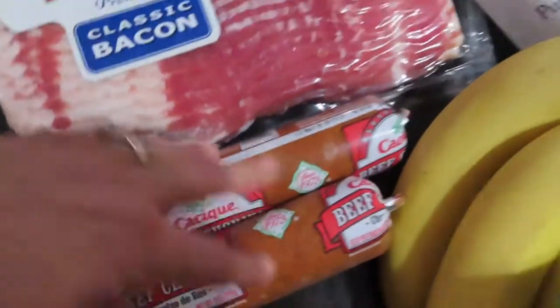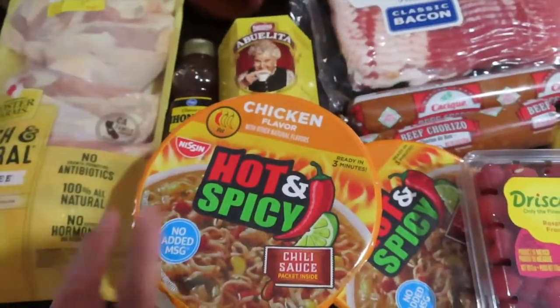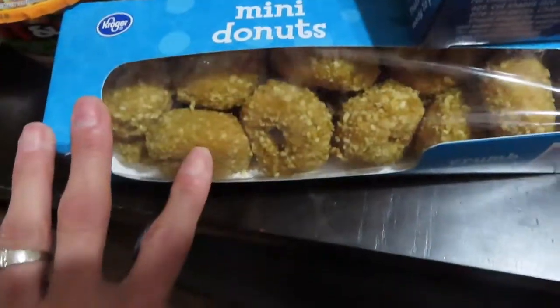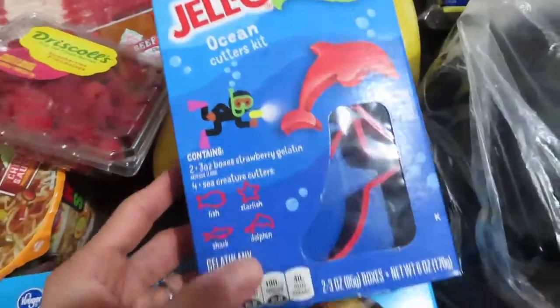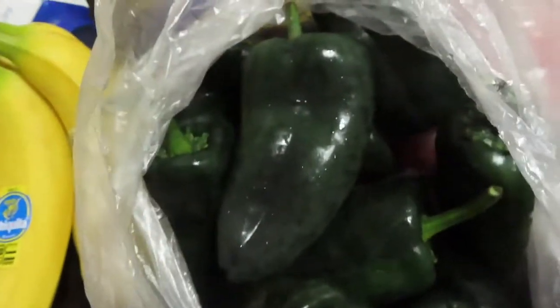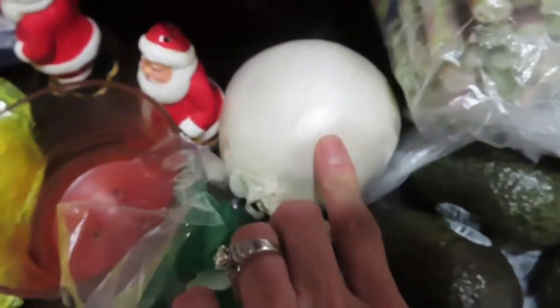We got chorizo, some of these soups, raspberries, mini donuts — I can eat the whole box. Some jello for Joseph. Bananas. We got these peppers to stuff them with cheese. We got lemons, Roma tomatoes, kiwis. We also got some jalapenos, some lime, an onion.